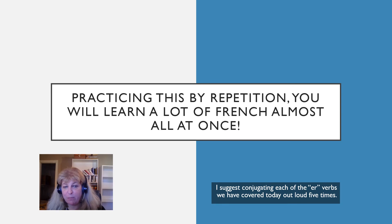Practicing this by repetition, you will learn so many words in French and be able to communicate so much almost all at once. I suggest practicing each of the verbs we've covered from this ER regular group by speaking them out loud five times in their full conjugation. If you can put it in your mouth and your ear, as well as your eye, you will learn this.